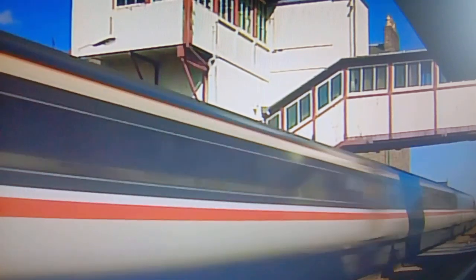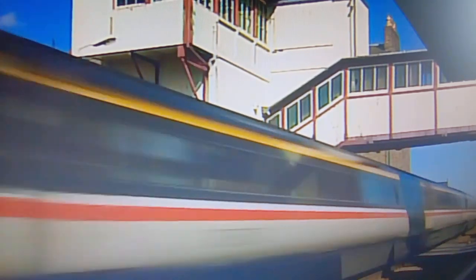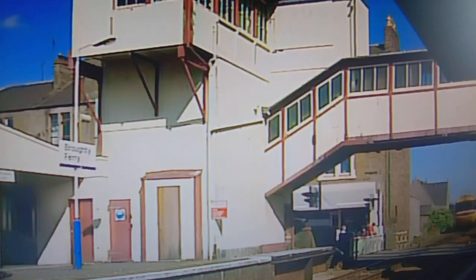Broughty Ferry Station, with its old signal box perched high above the busy town centre level crossing.